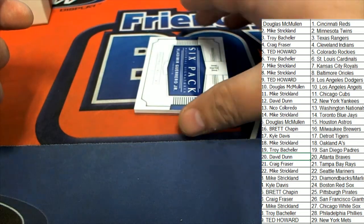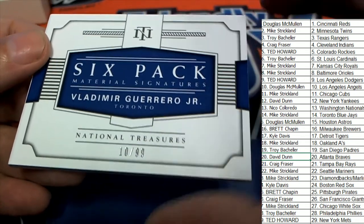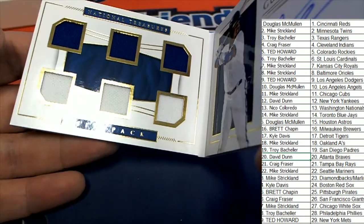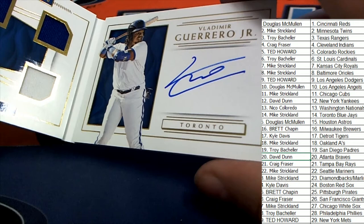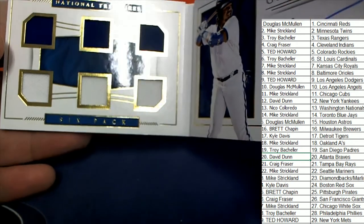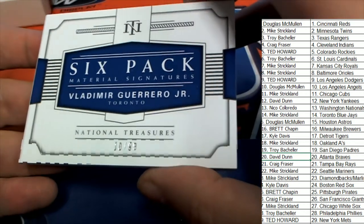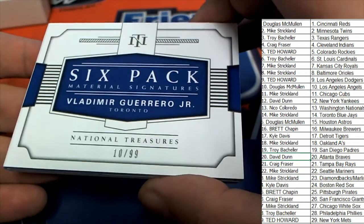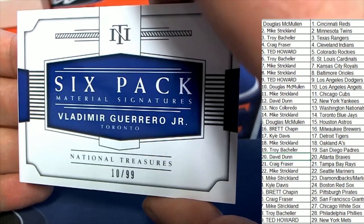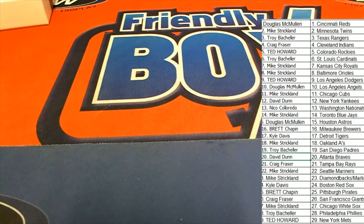Our final hit in the box break is going to be a six-pack material signatures Vlad Guerrero Jr.! Vlad Guerrero Jr. coming out of the box — nice hit, Toronto Blue Jays Mike, it's been a great break for you, and that is really really just good stuff coming out of National Treasures Baseball. I think Mike had like four hits out of here, so big congratulations to Mike in the break! Congratulations to another great box of National Treasures — winners all around!